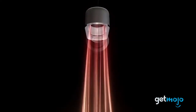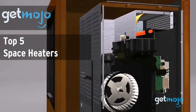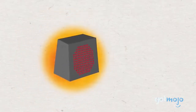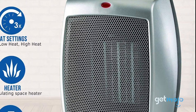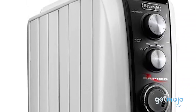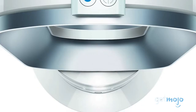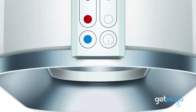Welcome to GetMojo! We do the research so you don't have to. In this video, we're offering our picks for the 5 best space heaters on the market. There's nothing worse than being chilly, right? And with so many space heater options available — big, small, traditional, quirky — it can be a bit of a headache trying to find the one that's right for you. Well, fear not! To help you decide, we've sifted through websites and consumer reviews to present our 5 recommended products.